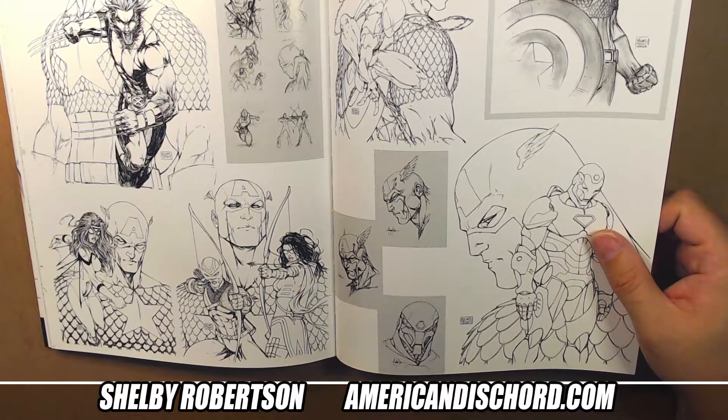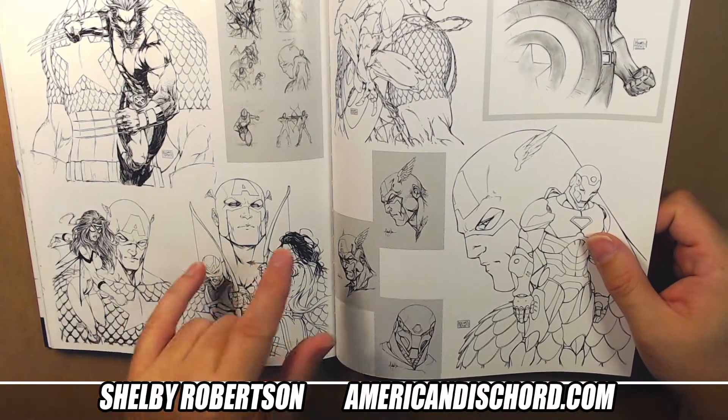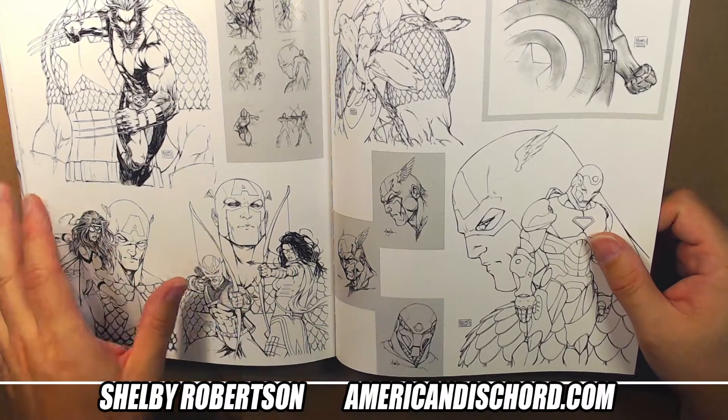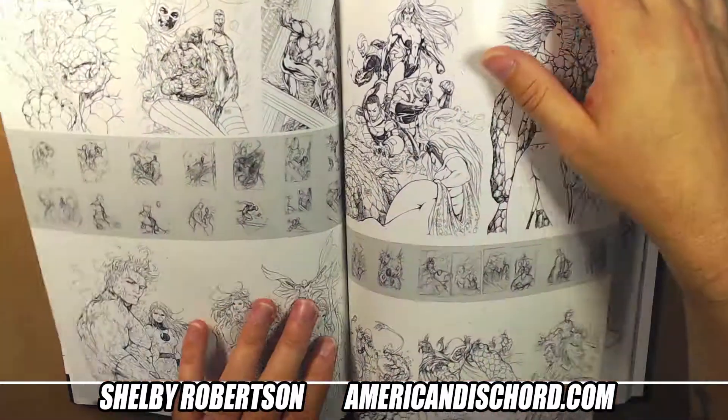Some of these others have McNiven and maybe Scross - I'm not sure. I didn't buy those when they came out. I'd usually crack the book and make sure the interiors were worth it.